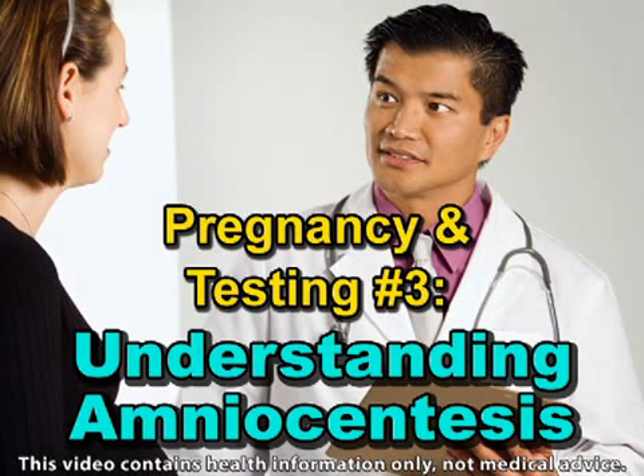Amniocentesis is a prenatal test that is given on a case-by-case basis. Here's how to determine if it's right for you. Amniocentesis, which is used to screen for chromosomal and genetic disorders, is usually conducted during week 16 to 20 of your pregnancy.